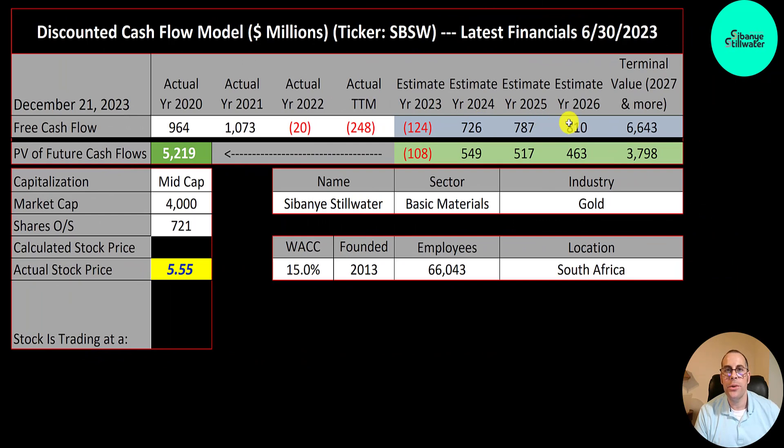We estimated four years of future free cash flows. We also estimated a terminal value, which is all cash flows past year four, at 6.6 billion. We discounted those numbers back to today's value using the weighted average cost of capital. We get a value of the company of 5.2 billion dollars. We divide that by 721 million shares and we get a calculated stock price of $7.24. They're trading at $5.55, so they're trading at a 23% discount.